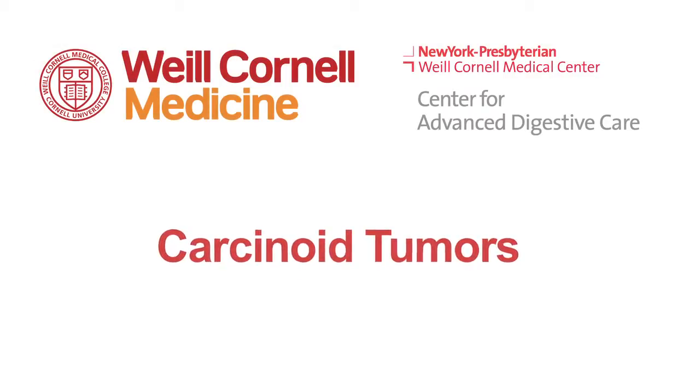A carcinoid tumor is a rare tumor that can occur in the lungs, in the small bowel and the large bowel. They usually present very indolently as a bowel obstruction or pain, and it usually goes misdiagnosed for years before we actually know what the cause of the problem is. As they get larger, they can cause abdominal pain and bloating due to partial or complete bowel obstruction.